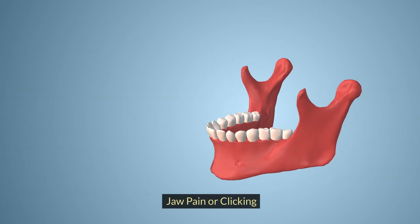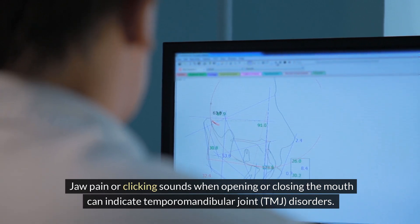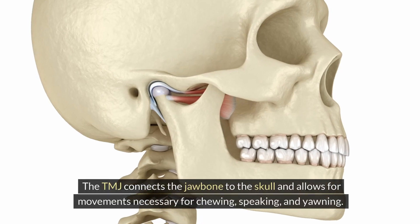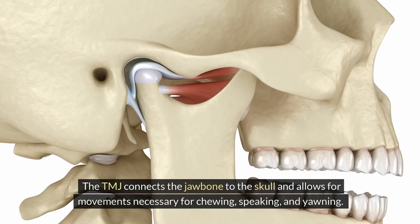Jaw pain or clicking sounds when opening or closing the mouth can indicate temporomandibular joint (TMJ) disorders. The TMJ connects the jawbone to the skull and allows for movements necessary for chewing, speaking, and yawning.